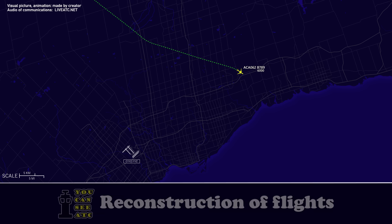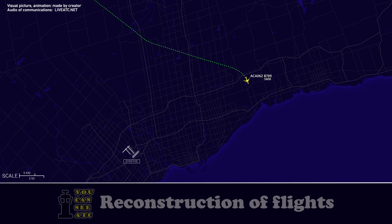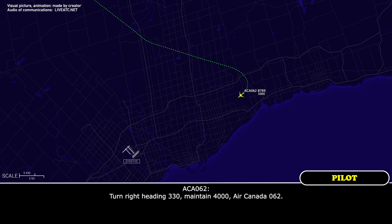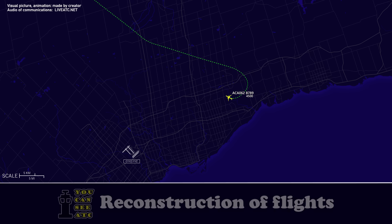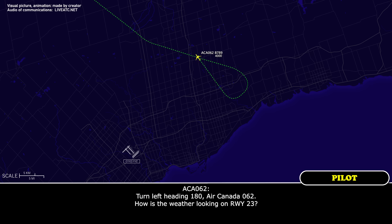Turn right heading 240. Turn right heading 330. Maintain 4,000. Air Canada 062, turn left heading 180. Air Canada 062, how's that weather looking on runway 23?